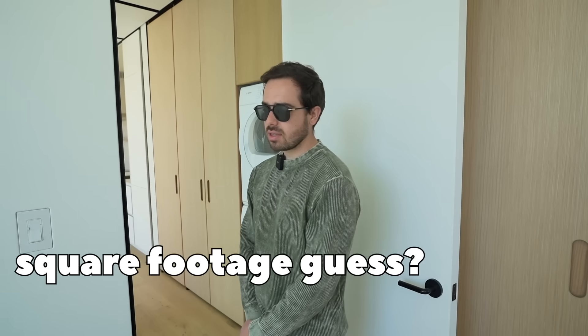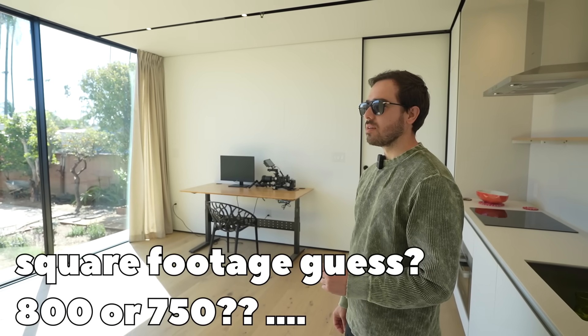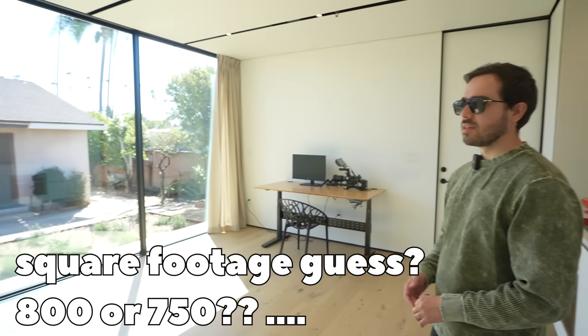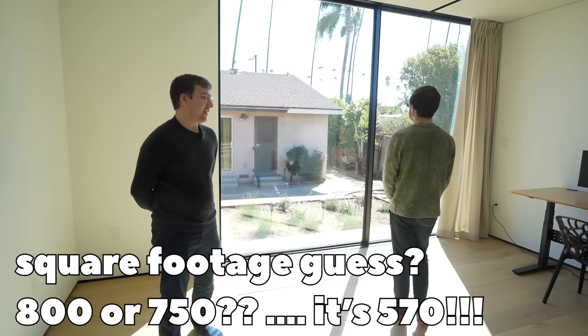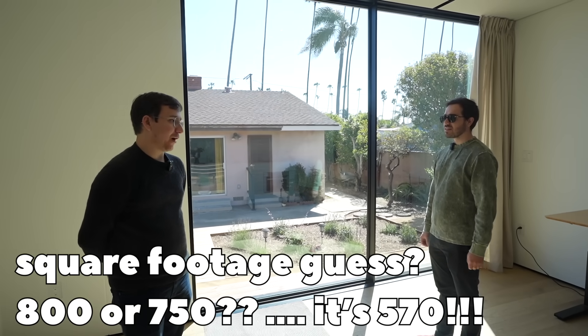Square footage guess for this? I want to say like 800 or 750. It's 570. Cover homes probably feel 50 to 100 percent bigger.